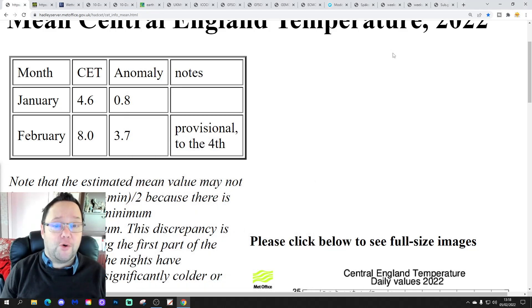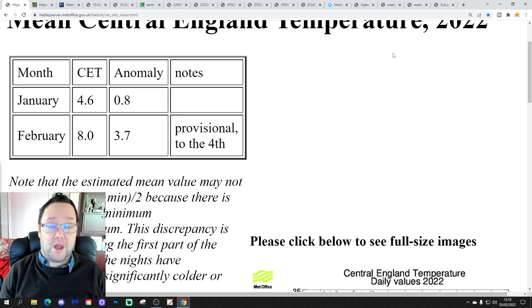Hello everyone, thanks for tuning in to today's fourth and final video. We're going to have a look at the weather for the next 10 to 14 days. Day 10 is going to take us to the 15th of February, and we'll be able to extend out beyond that using GFS and ECM ensembles, plus we'll have a look at the CFS for the next four weeks, getting us into the beginning of March.